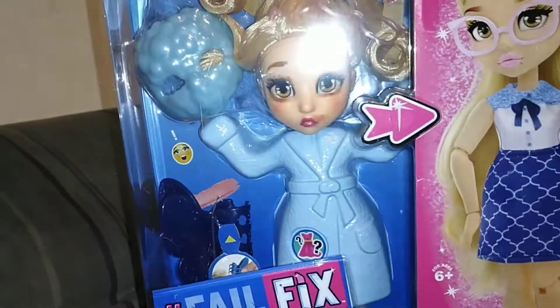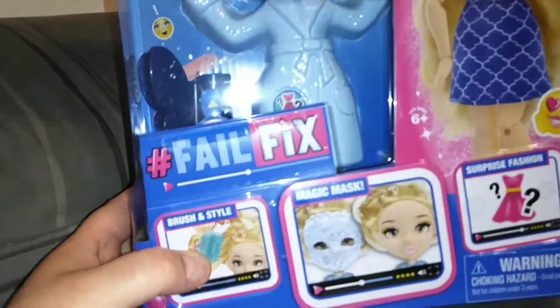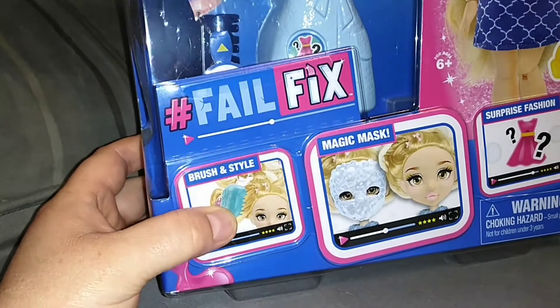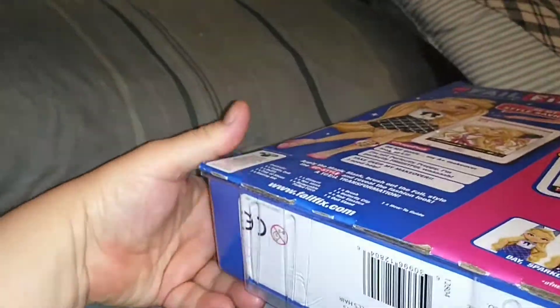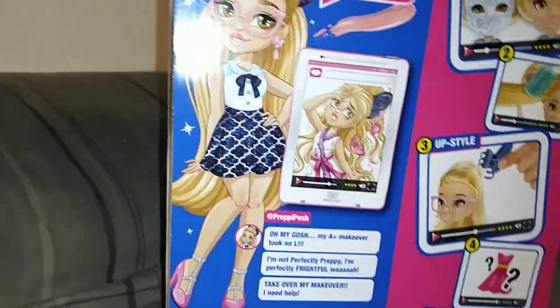They're really beautiful dolls when they're all made up, and they're worth it for that. You brush and style their hair, and they have a magic mask that pulls off — it's a really unique type of doll. I think it is gimmicky — it's gimmicky as heck — but it's a kind of worth-it gimmick.